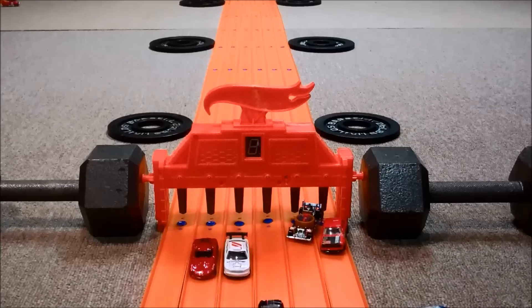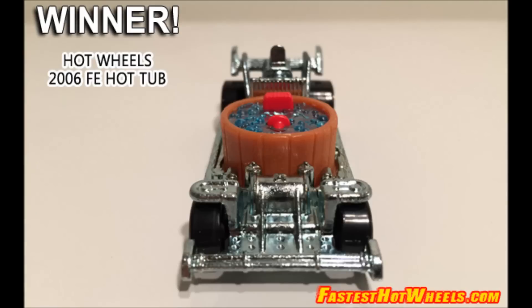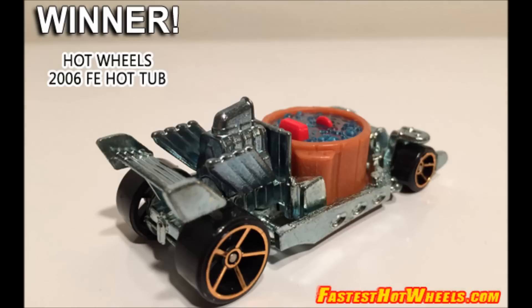Well, there's only one car left to race it against. Tune in next time to see if the hot tub car has what it takes to beat our current champion and be crowned the fastest car from FastestHotWheels.com.